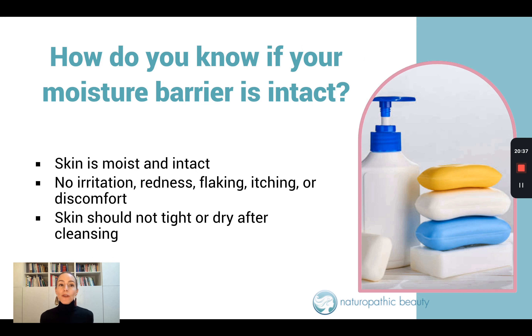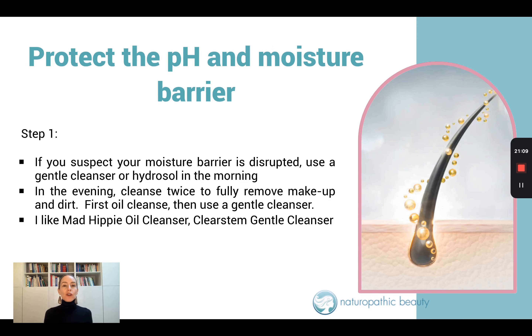So how do you know if your moisture barrier is intact? If it's intact, your skin is going to be moist and plump. Even if you're still breaking out, your skin will be moist — there's not going to be any irritation, no redness, no flaking, no itching, no discomfort. Your skin should not feel tight or dry after cleansing. If your skin feels comfortable, chances are your moisture barrier is intact.